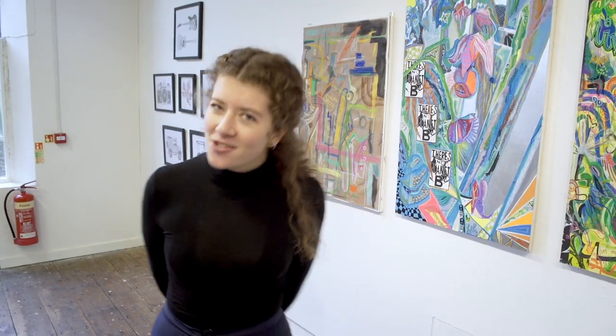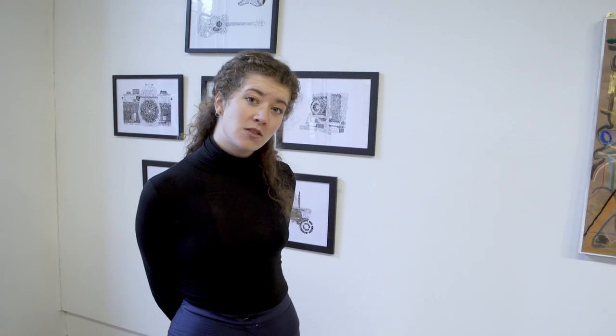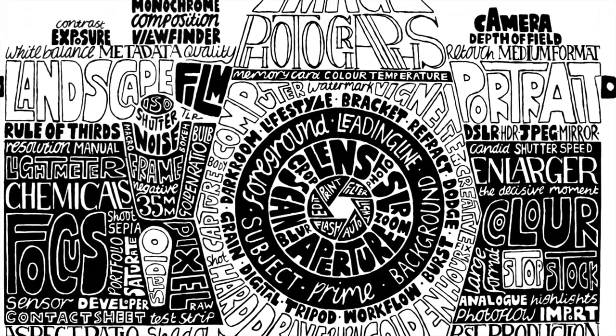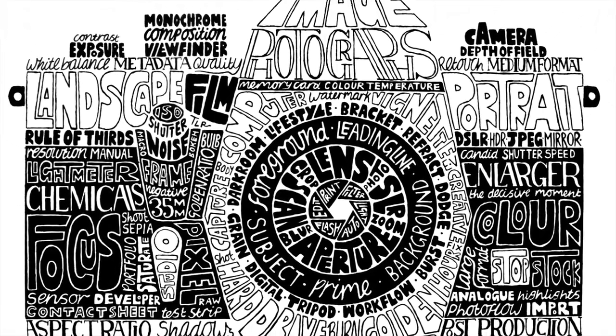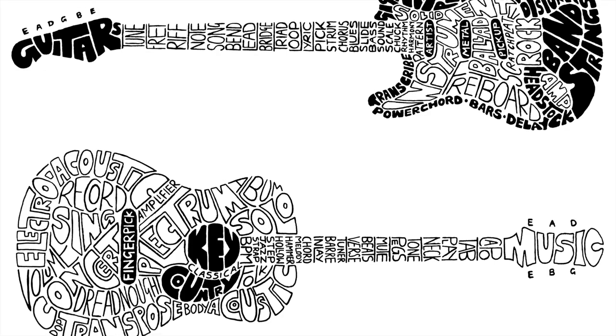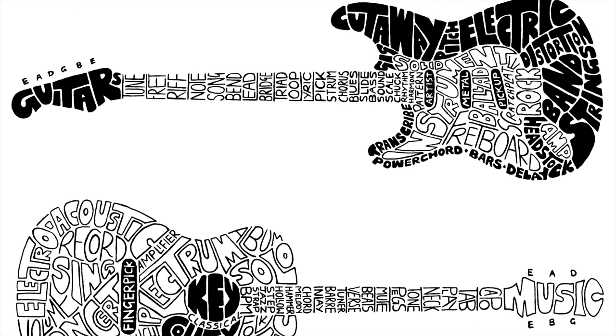Next up, we have the intricate typography work of Anya Jackson. Anya grew up in Waytown. She has just finished studying photojournalism and photography but has always enjoyed drawing and illustration. Anya's attention to detail is absolutely incredible — each one of these must take hours and hours to complete. I also love how each one has words that are completely intrinsic to both the subject matter and the person that they're being made for.